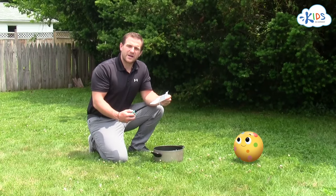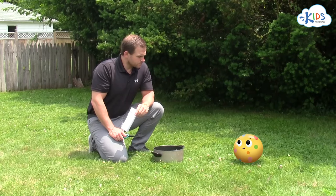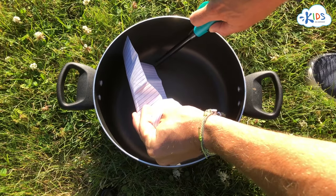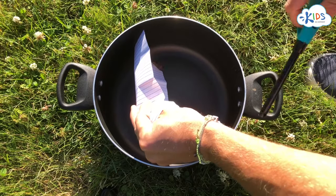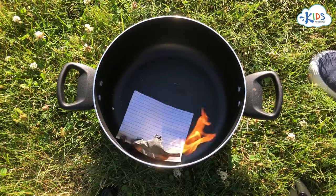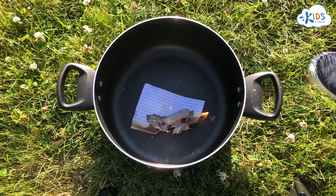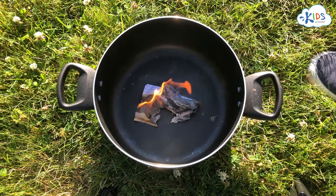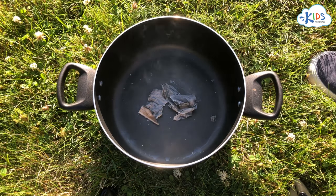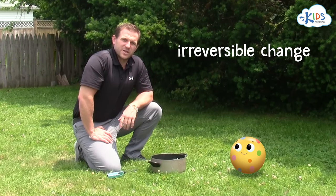Let's take a look at some other irreversible changes. What if I bring this paper close to a fire? What's going to happen to it? It'll burn down and turn into ash. There's no chance we're able to turn that ash back into a piece of paper — it's one more example of an irreversible change.